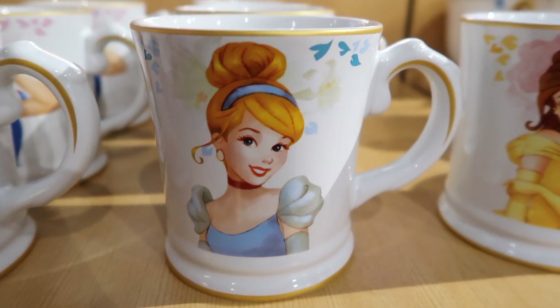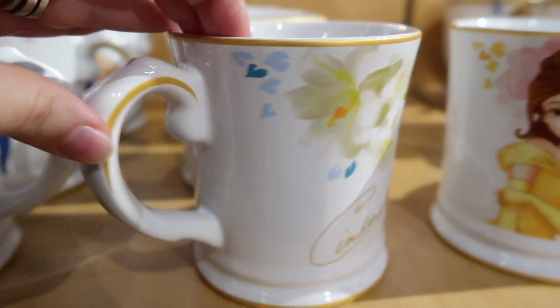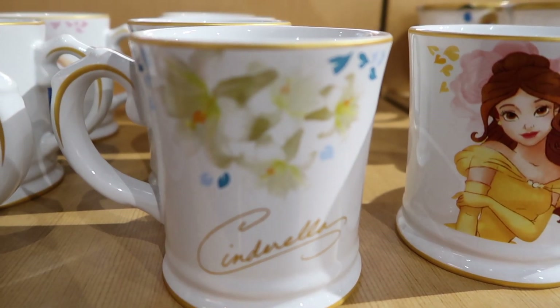This is a Cinderella Signature mug and on the back, there are lily flowers and Cinderella Signature.